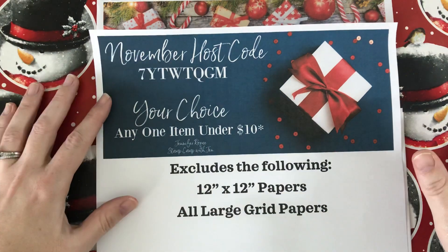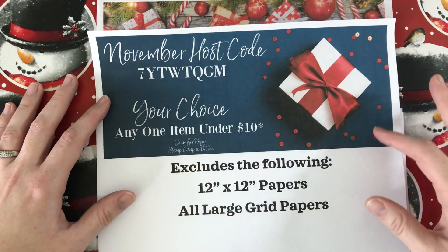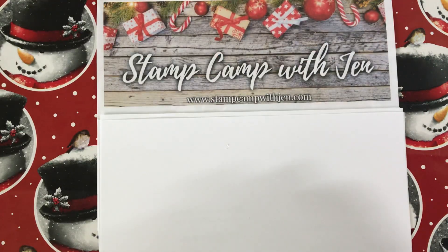Also don't forget that for every $50 increment in each order you earn a campfire badge, and once you earn 10 campfire badges in a calendar year you get a free $50 shopping spree on me. You can read all about those on my blog by typing in 'campfire rewards.'